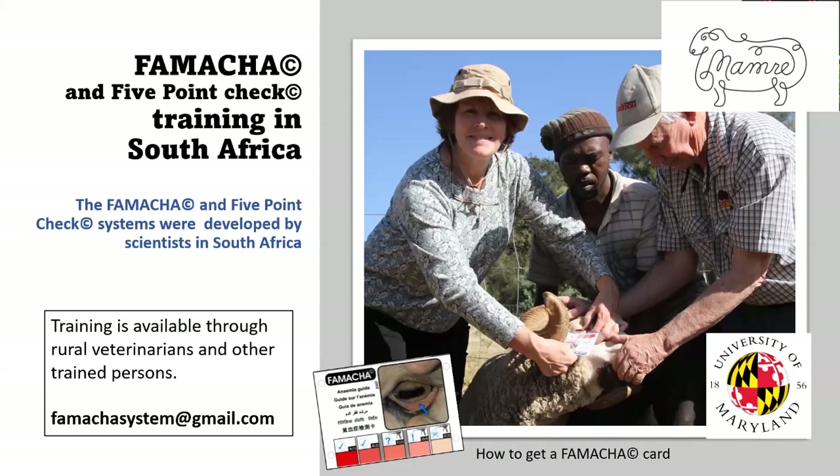In order to get a FAMACHA card, you need to be trained to make sure you know how to use the technique properly and score that eye correctly. You can get training on FAMACHA and the five-point check in South Africa. Both of these decision-making tools were developed there. There's an email — basically FAMACHAsystem@gmail.com. You can get training through rural veterinarians and other trained persons, so send an email there if you're interested.